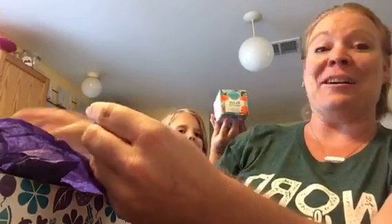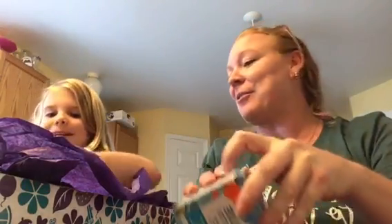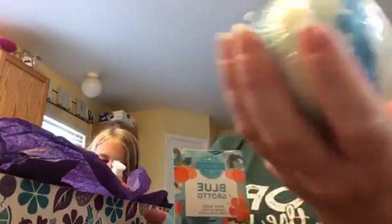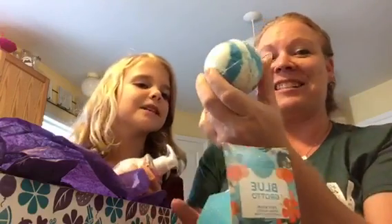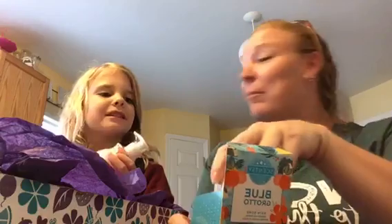We got a Blue Grotto bath bomb! If you haven't seen our bath bombs, they are almost the size of a baseball — they're huge and they're awesome. Blue Grotto is one of my favorites, so that's exciting. I might need a bath tonight!